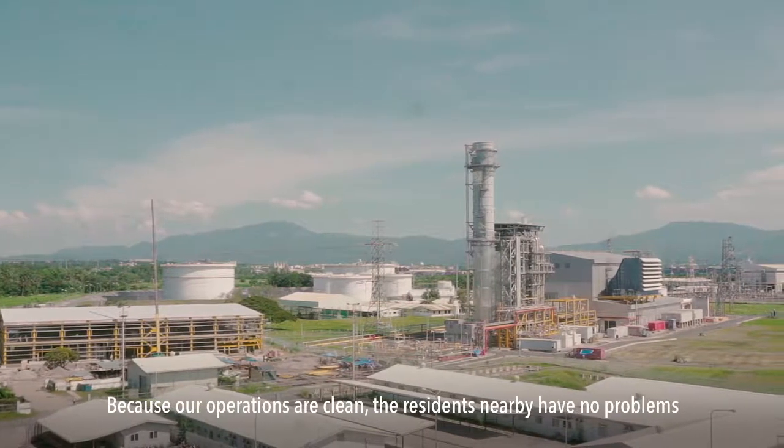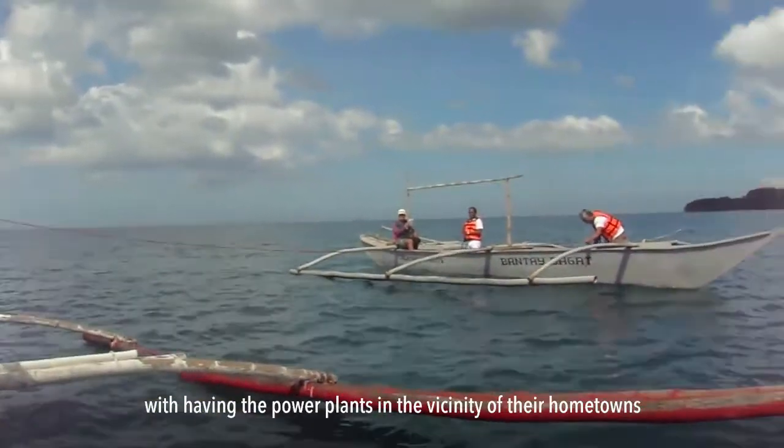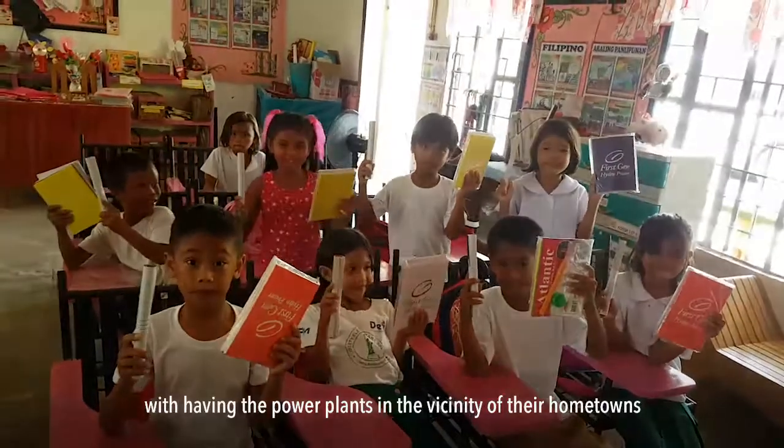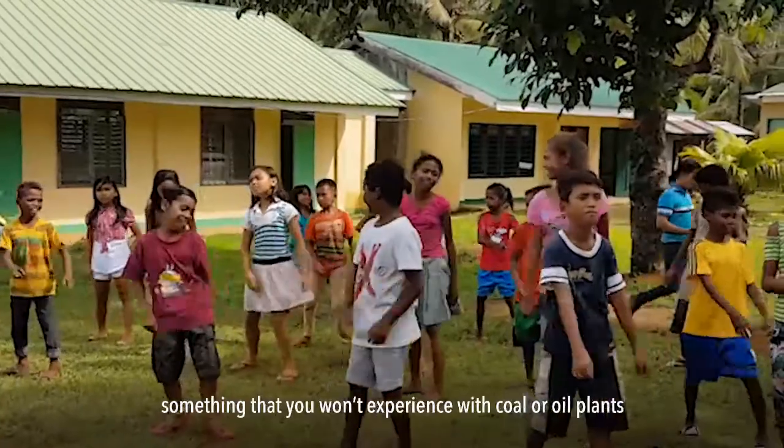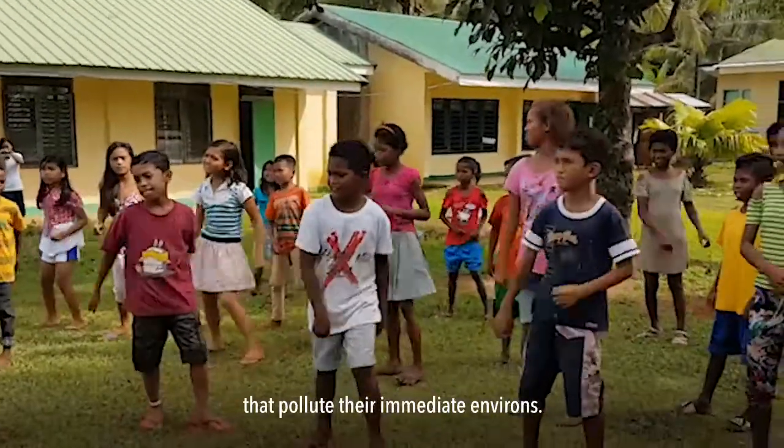The whole complex is in the heart of its communities here in Batangas City. Because our operations are clean, the residents nearby have no problems with having the power plants in the vicinity of their hometowns — something that you won't experience with coal or oil plants that pollute their immediate environments.